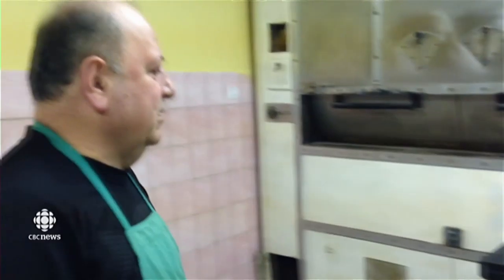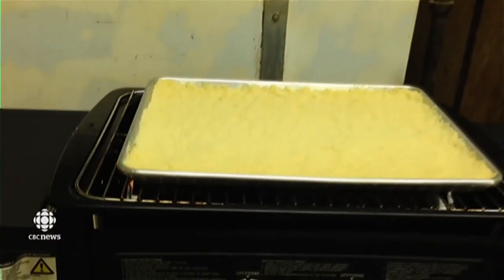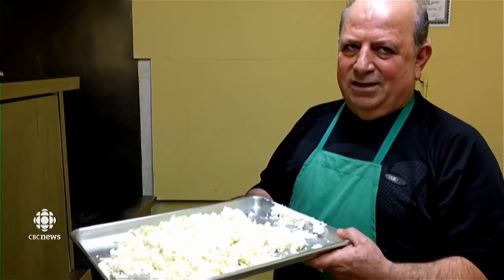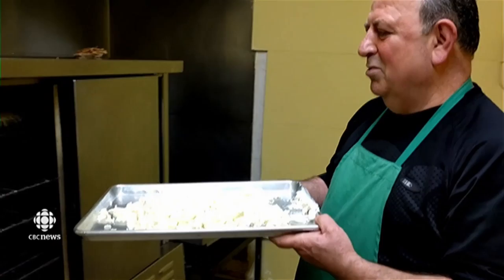Now it's going to be placed back in the dough. So it's basically on a grill here. How long does it take to cook? It takes a little bit of time. We're going to melt the cheese, then put it in the oven.